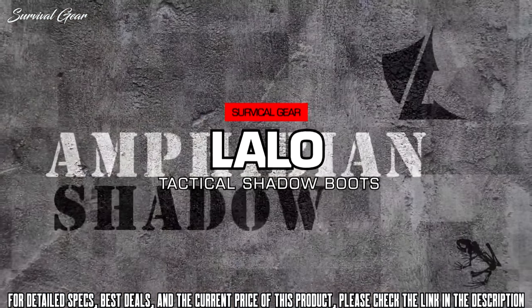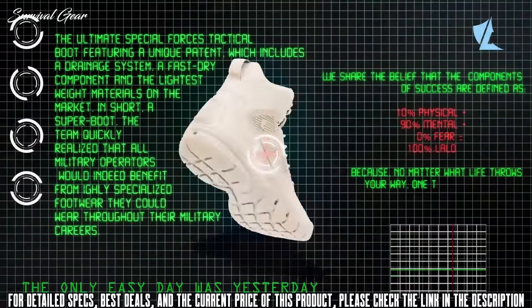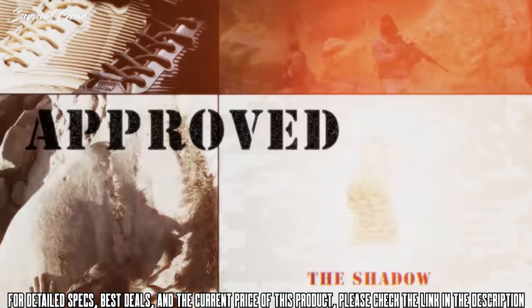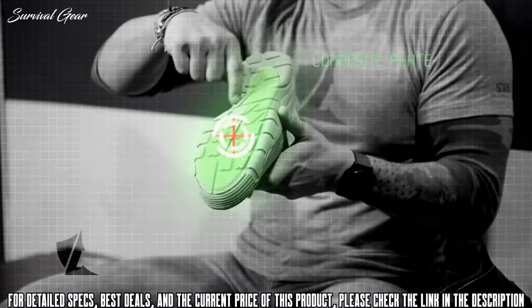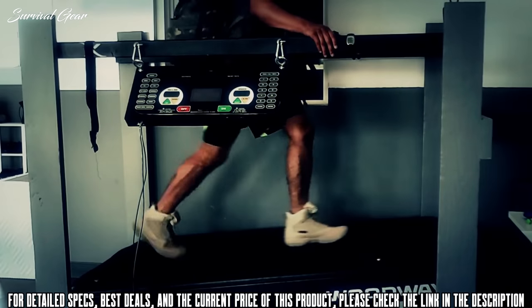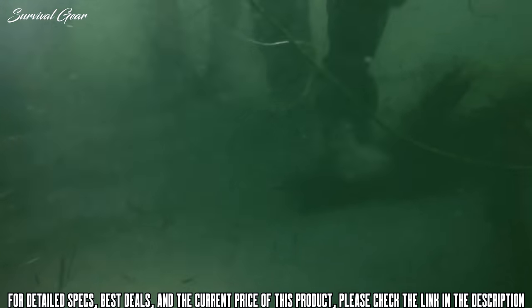Meet the Lalo Shadow Amphibian. Lalo Tactical designed and built this super boot for and in conjunction with the US Navy SEALs to meet their needs when in the field. Every feature in this boot was built with the end user in mind. A composite plate in the sole of the boot helps the operator become 20-25% more efficient when walking with a pack or wearing body armor. The composite plate adds rigidity when the operator goes to swim, meaning that the boot won't counter-flex.